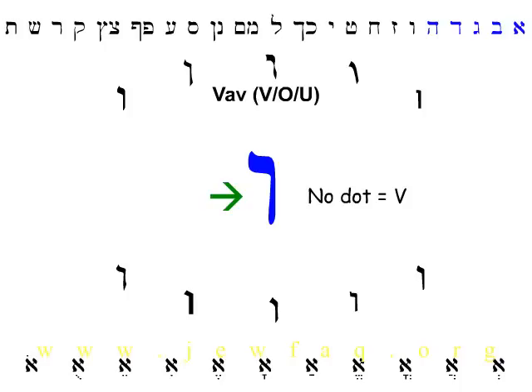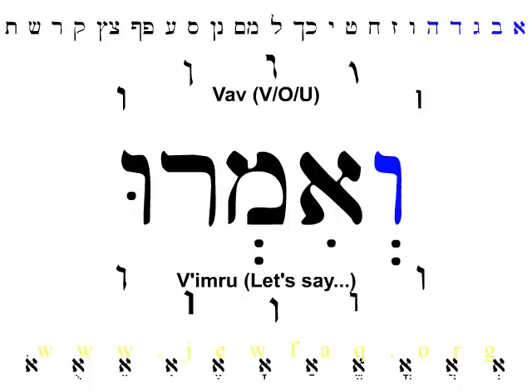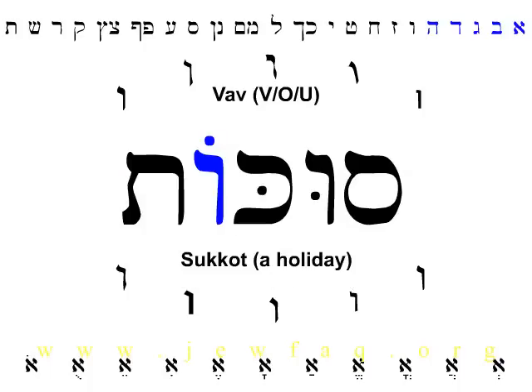The rules for Vav are: if there's no dot, it's a V as in victory. If there's a dot in the middle, it's pronounced U as in Google, or sometimes like the vowel in put or book. If there's a dot on top, it's pronounced O as in open. Vav is the first letter of the word Vimru, a common prayer phrase that means 'and let us say,' to which the congregation responds Amen. Vimru also ends with a Vav, this one pronounced U. The O form of Vav appears in the word Sukkot, the name of a fall holiday called the Festival of Booths in English. Note that the U form of Vav also appears in the word Sukkot.